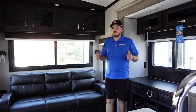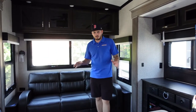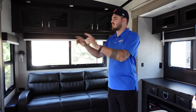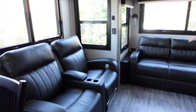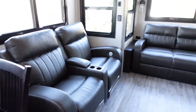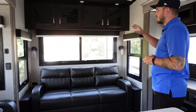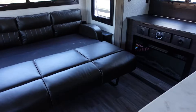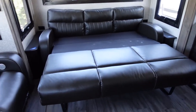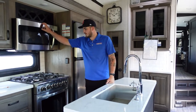Now we are inside the unit where you can see we have opposing slide-outs to give us that fully walkable space. We've got a kitchen island, two recliners that are electric with massage, heating, and powered reclining, as well as a nice pull-out couch that forms into an extra sleeping area.